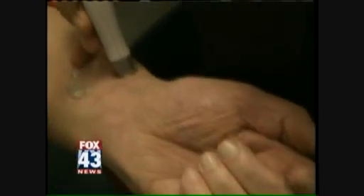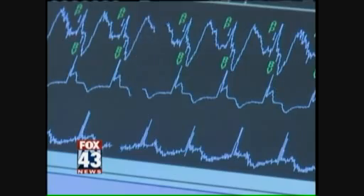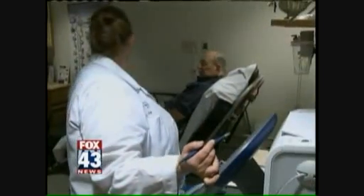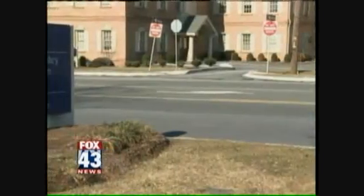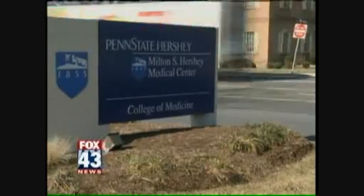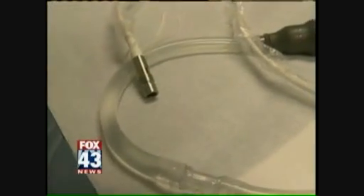Ron Spots has never had a heart attack, but a bad case of viral pneumonia caused his heart to fail. And being over the age of 65, Ron was not a candidate for a heart transplant. When he arrived at Penn State Hershey Medical Center, he asked for a device that until this January was in the trial stages — a left ventricular assist device known as the HeartMate 2.